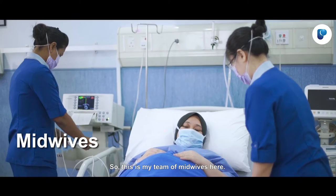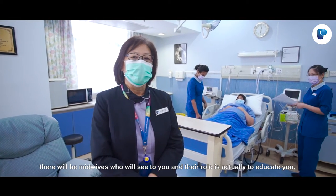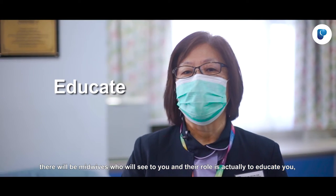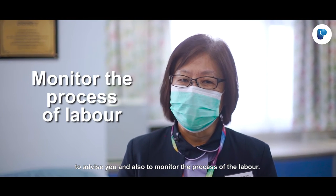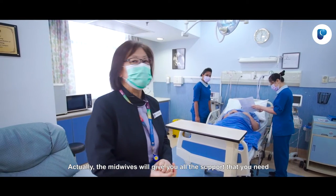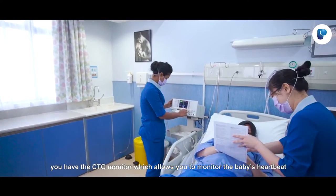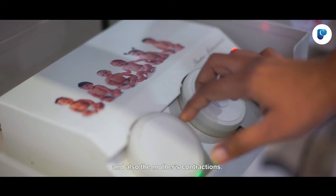This is my team of midwives. When you are admitted in the room, there will be midwives who will see to you. Their role is to educate you, to advise you, and to monitor the process of the labour. The midwives will give you all the support that you need. You have the CTG monitor, which allows you to monitor the baby's heartbeat and also the mother's contractions.